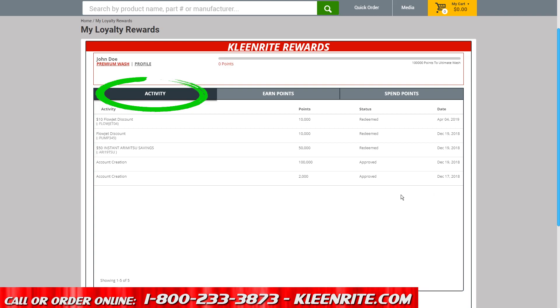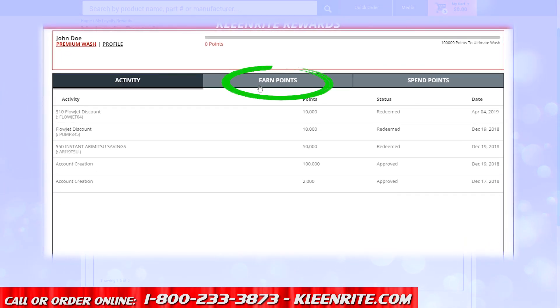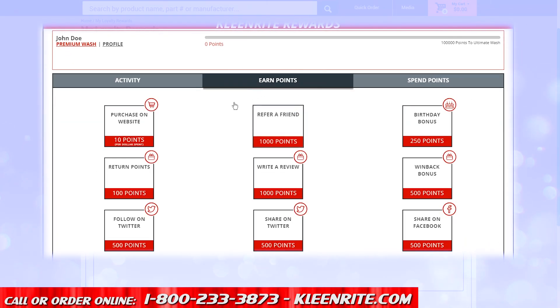In the Activity tab, you'll see how many rewards points you earned and spent. Click on the Earn Points tab to view the different ways you can earn more rewards points.